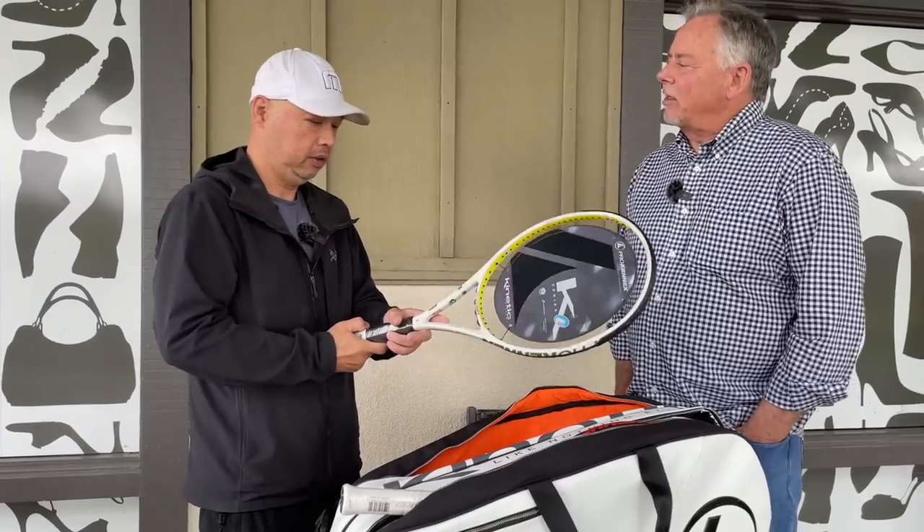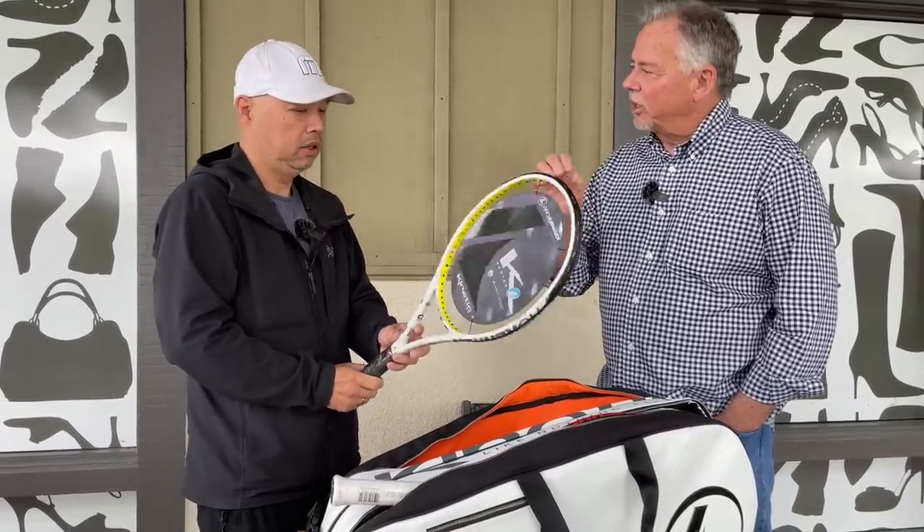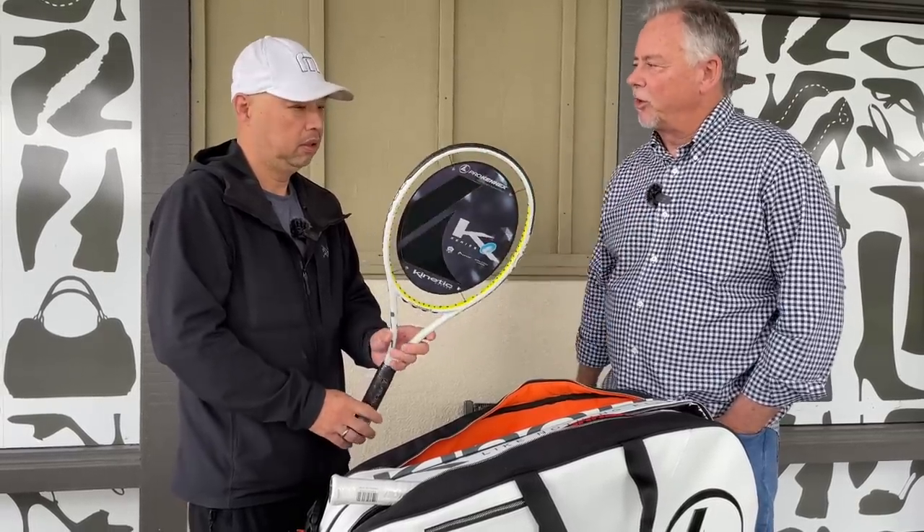That concept works in any racket — our rackets or any racket — because it's independent of the racket. The kinetic technology is independent of the racket, and any racket it goes into will produce those results.